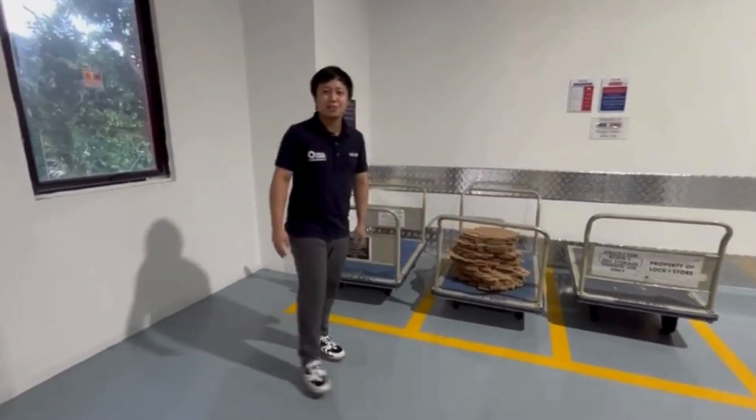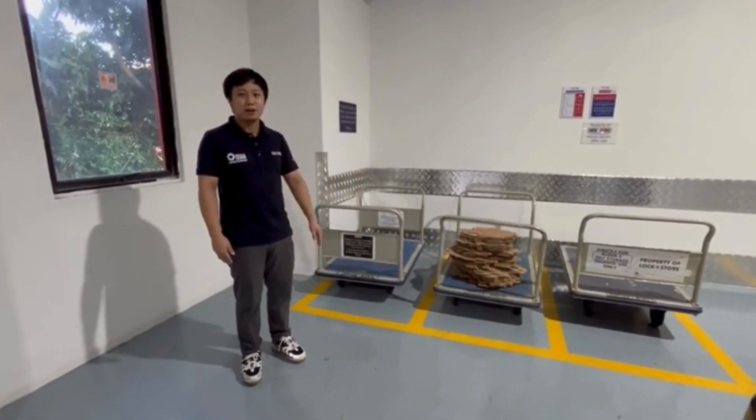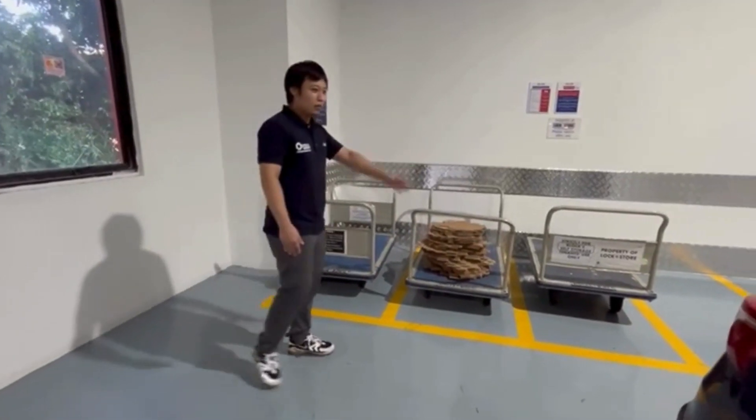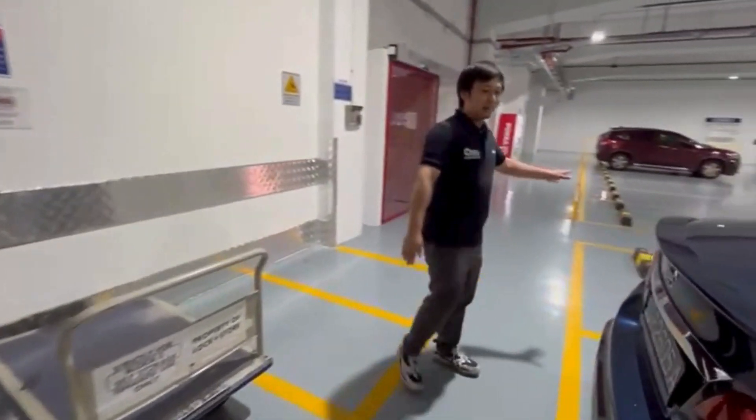Welcome to Lock and Store Chai Chi's newly renovated loading bay. Here are our designated trolley bays. Trolleys here are free to use, but please make sure you bring them back to the loading bay after use.